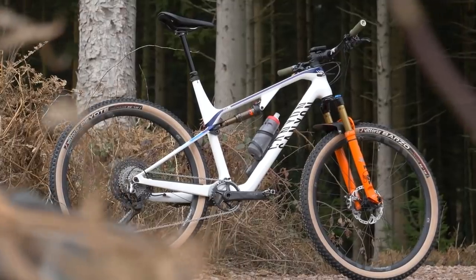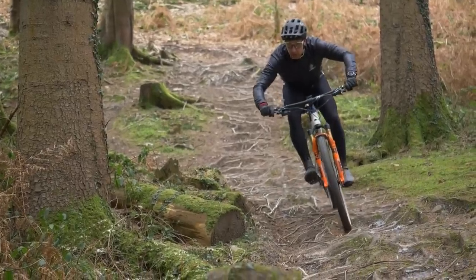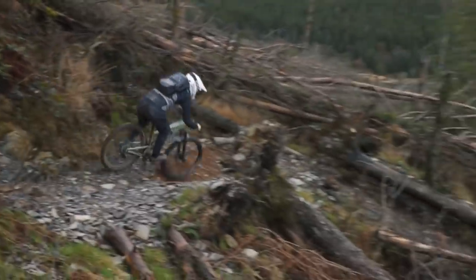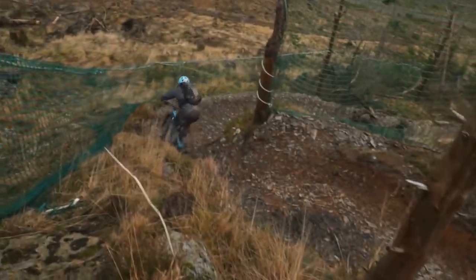The same could be said on a more expensive level with things like Fox Kashima coating versus their Performance Black — would you pay the extra to have the Kashima coating, or do you just want the fork that works? There are different types of mountain biker: one type just wants to ride and isn't fussed about kit, while another really loves spending money on their bike stuff — it's their passion. I've got a bit of me in both camps, but these days I'm more on the wanting-to-ride side. Where do you sit?